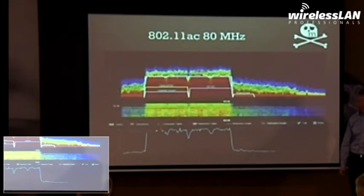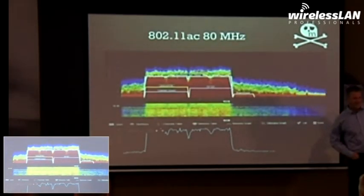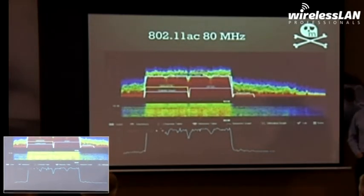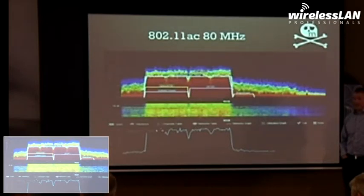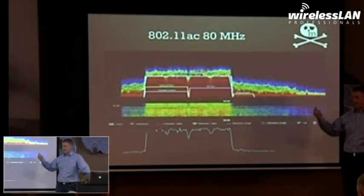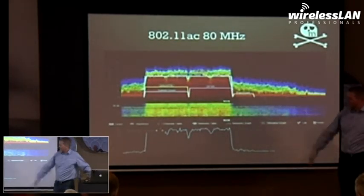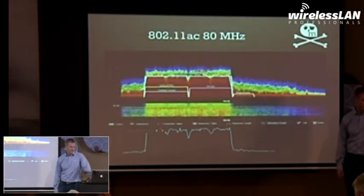I'm going to show you the mystic beast that is supposedly coming to get us all — 802.11ac. That's only half 80 megahertz wide, right? That's a hard thing to get. You know how much data you've got to push to get an 80 megahertz wide channel? It's 100% utilization at that. That was a tough one.